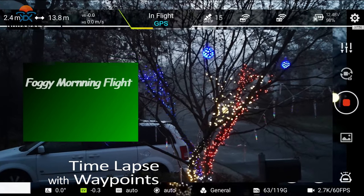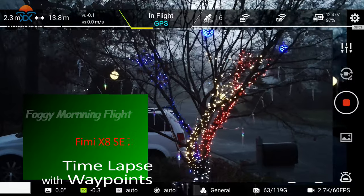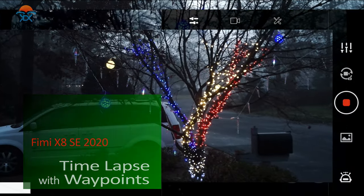This is the Femi X8 AC. It's a foggy morning, as you guys can see, and I want to take a look and see if we can get it up above the fog.